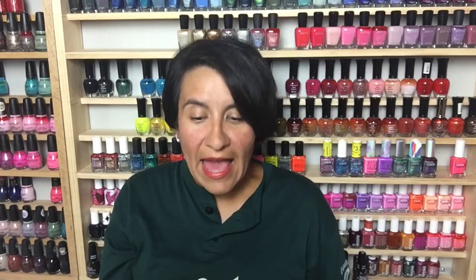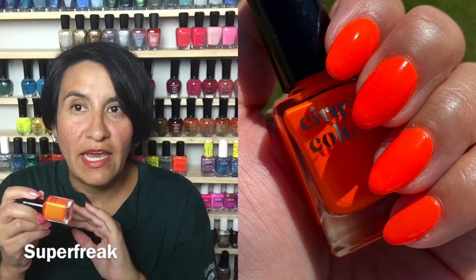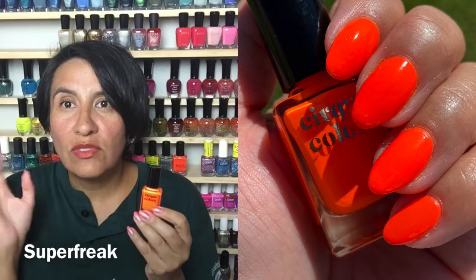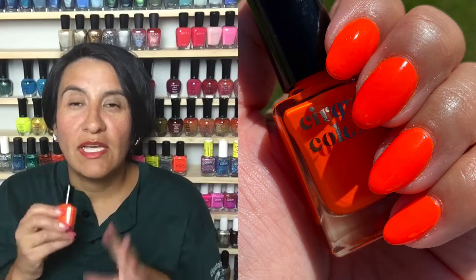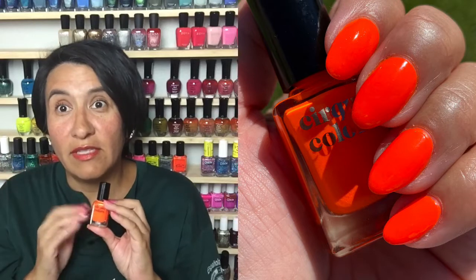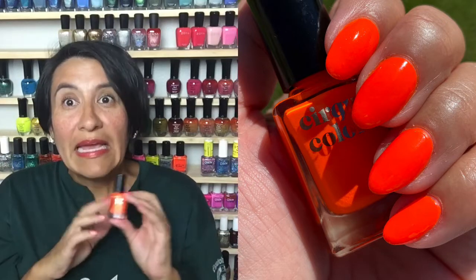I ordered the whole Cirque Vice Collection this year and as soon as I pulled this out I had to get it on my nails. This is Super Freak — the most bright, amazing neon orange I have in my collection. Great formula, two coats to get opaque, it literally just glows and screams off the nail. I'm obsessed with this polish. If you like neons and this is still available, I really really loved it — just a perfect summer polish.